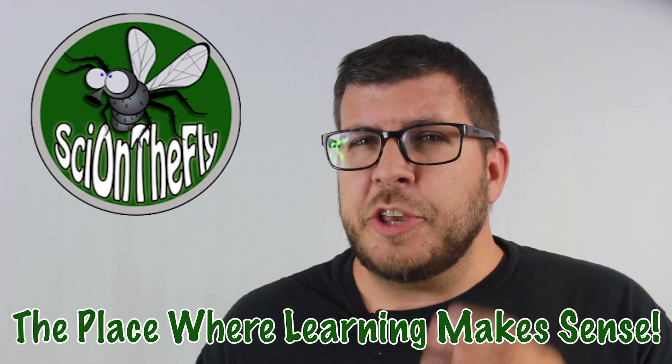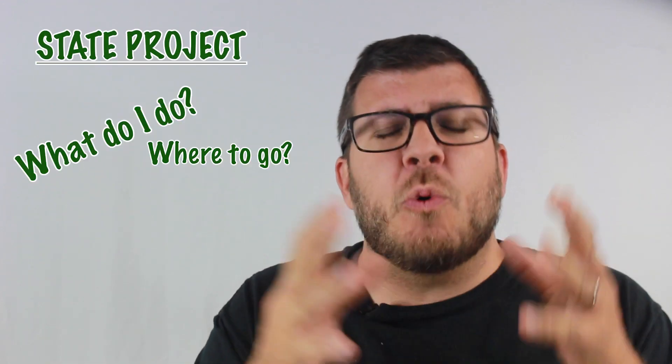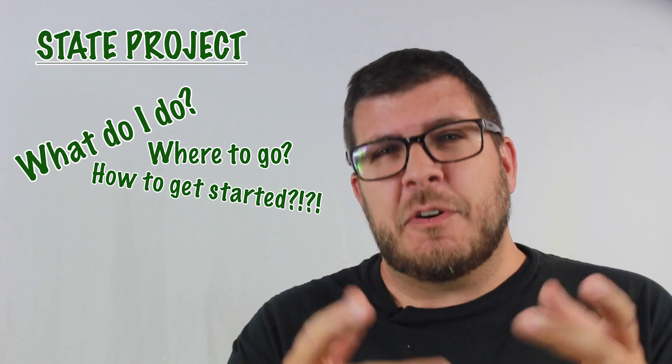Hey, what's up? It's Mr. J with Cy on the Fly, the place where learning makes sense. Are you a student who's recently been given the task to come up with a state project but you don't know what to do, where to go, or how to get started? If so, I'm here to help.